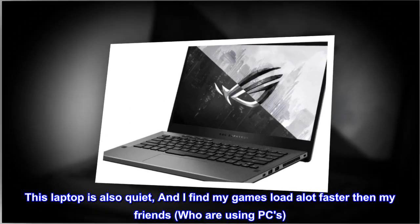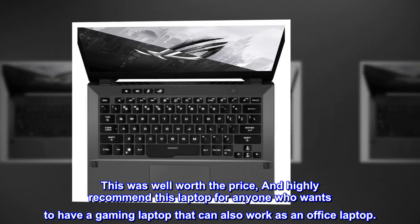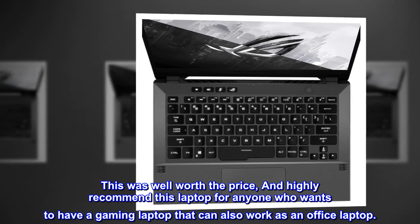This was well worth the price and I highly recommend this laptop for anyone who wants a gaming laptop that can also work as an office laptop.